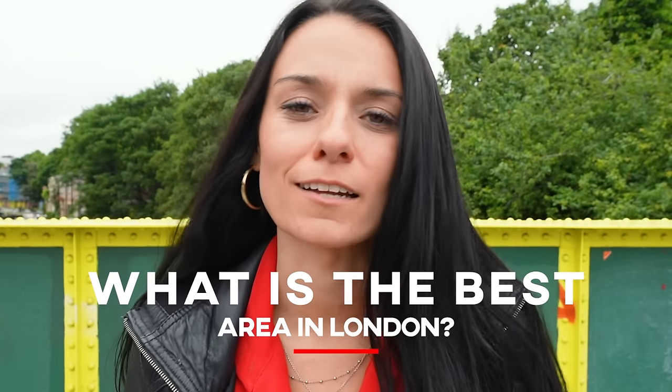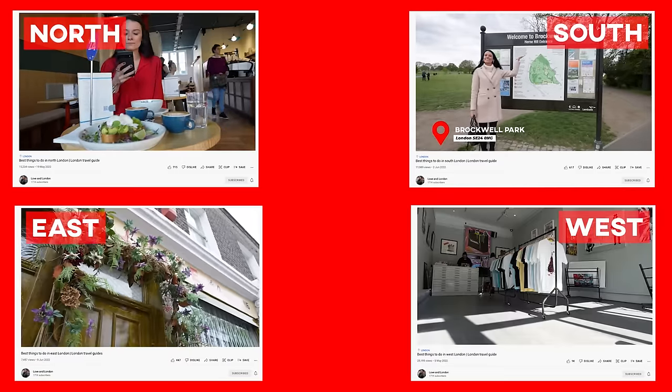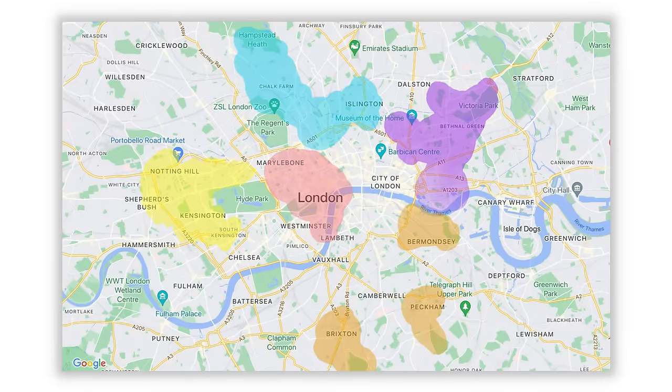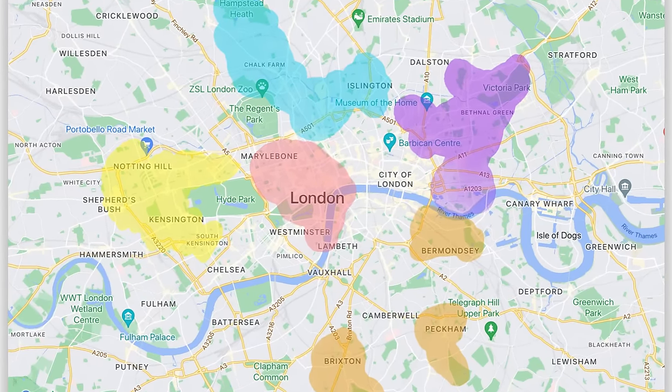So what is the best area in London? Over the last few weeks, I've created a bunch of travel guides for all of the areas of London — north, south, east, west, and central. And in this video, I'm going to compare all of the areas so that you can decide which one is best for you to check out. Or maybe it's all of them — that'd be great too. Let's jump into it.